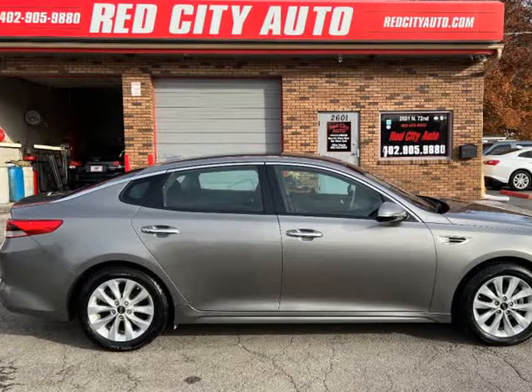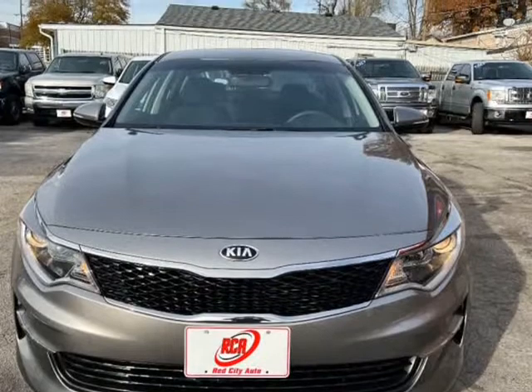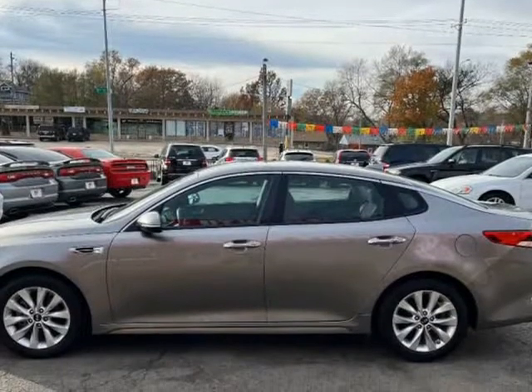This 2017 Kia Optima is brought to you by Red City Auto. 2017 Kia Optima LX, 2.4L I4 engine and automatic transmission.